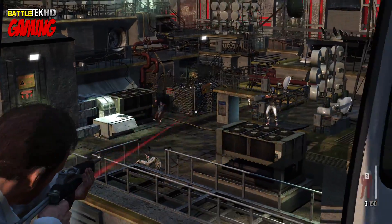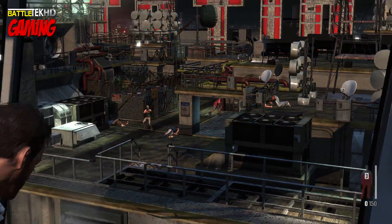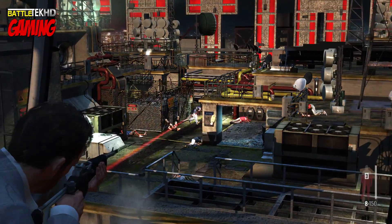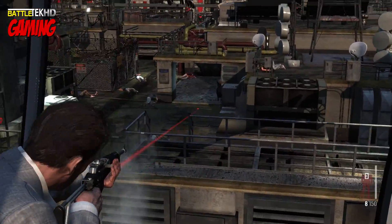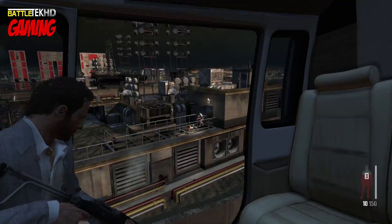Side note — anybody played Max Payne 3? I think that dude sounds like Mike from Grand Theft Auto 5, same suit, same looking dude. Almost like Rockstar recycled that asset. Anyway, I'm out, catch you later.